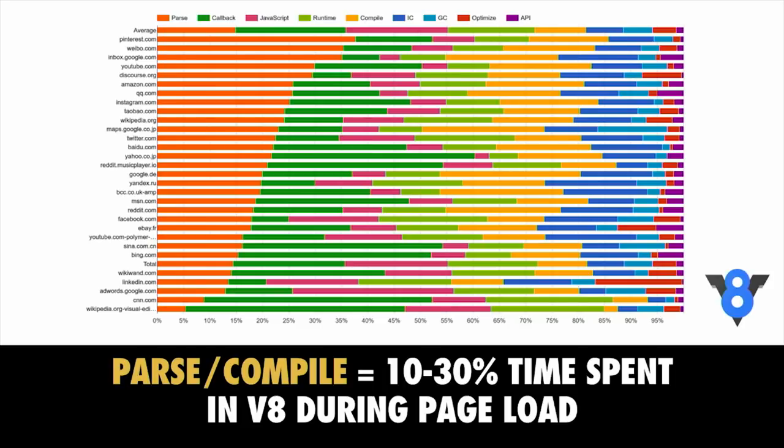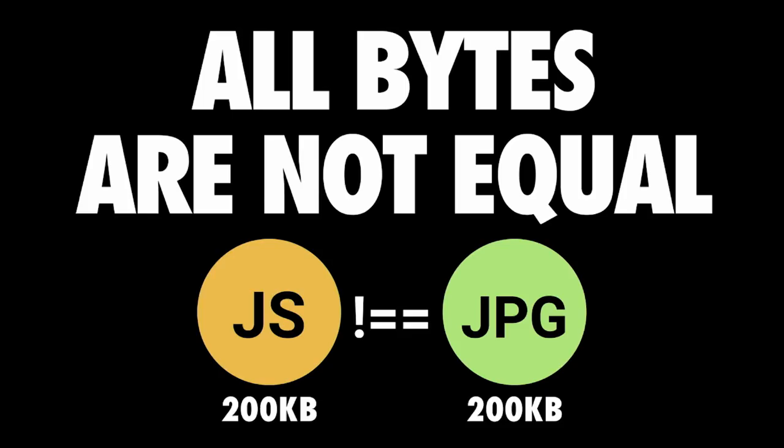All bytes are not equal when it comes to the web. 200 kilobytes of script and 200 kilobytes of image have very different weights — they might take the same amount of time to download, but processing costs are very different. A JPEG image needs to be decoded, rasterized, and painted on screen. A JavaScript bundle needs to be downloaded, parsed, compiled, and executed. Just be aware that these costs are not equivalent.